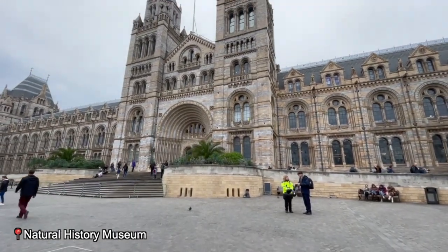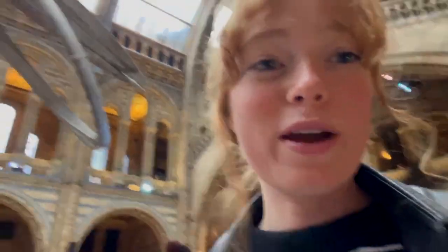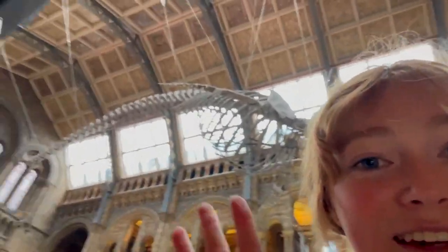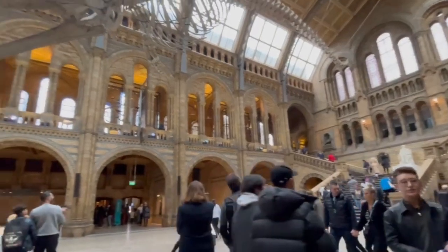Okay, this is the first stop of the day — we made it to the museum. I was warned by who I'm staying with that they had a really cool entry. You can see this giant whale skeleton. It's so cool, and it's free to enter.